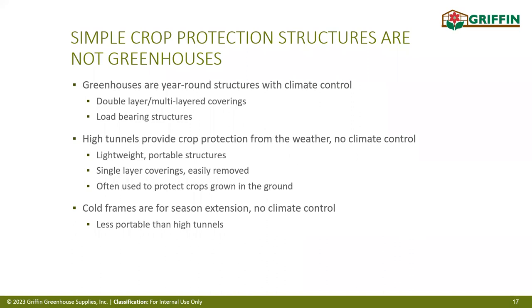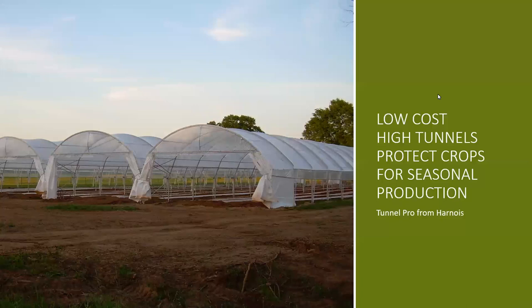For year-round production with good climate control, we're looking at ground-to-ground gutter houses or double-layer poly houses — these must be load-bearing for snow loads. High tunnels are lightweight, portable structures designed mainly to control water levels on the crop. Cold frames do the same thing as high tunnels but are more permanent and not movable. Here's a picture of an Arnois high tunnel — a simple ground-to-ground structure where the poly comes off in wintertime.